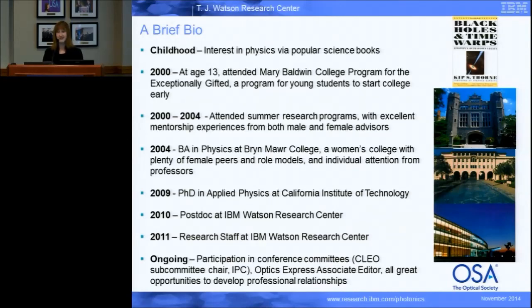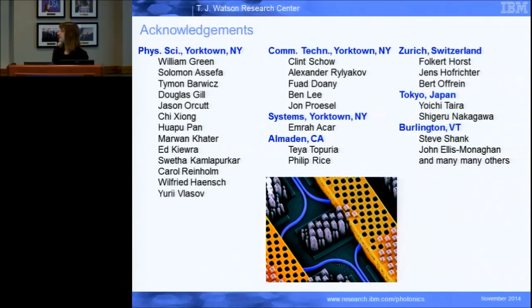I just want to thank the team and all the IBM folks working on this project. Thank you.